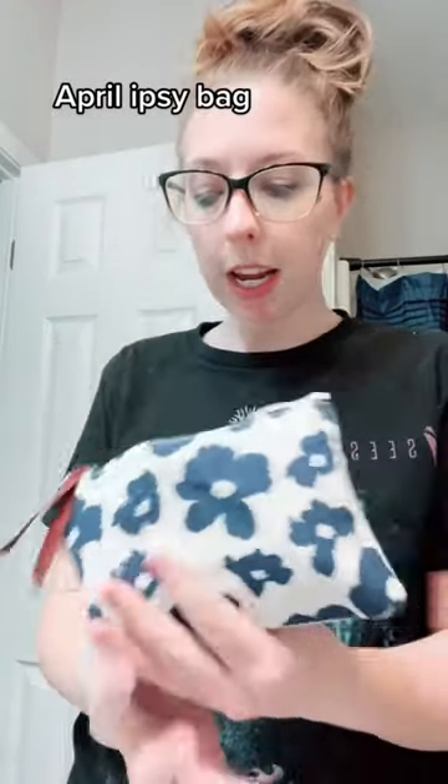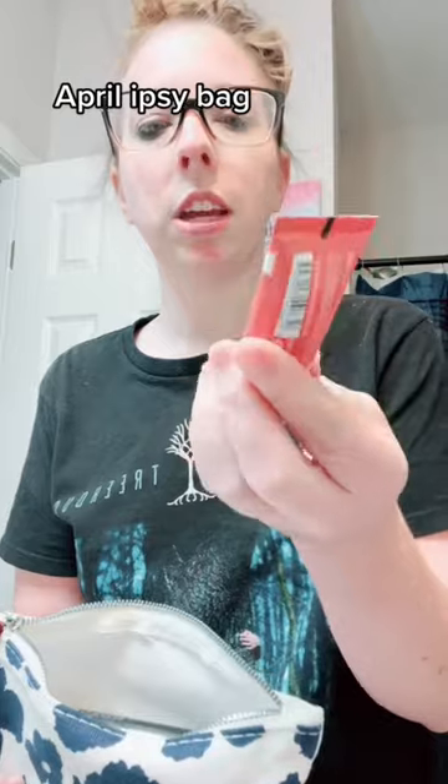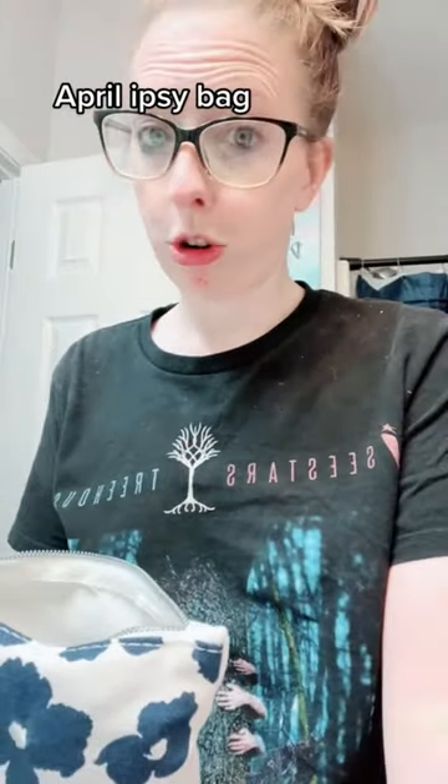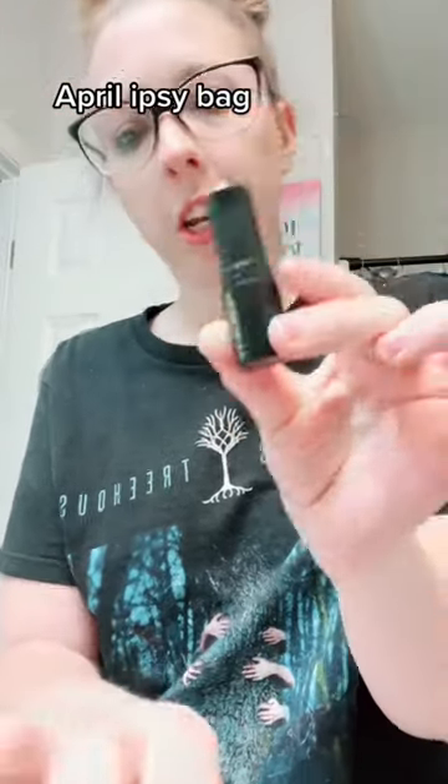So what I got in here is this Rinse Clean Skin Care Perfect Canvas Clean Jelly Oil Cleanser. Just dropped it. Then I got this lip balm from Mon Beauty — it's like a conditioning lip balm.